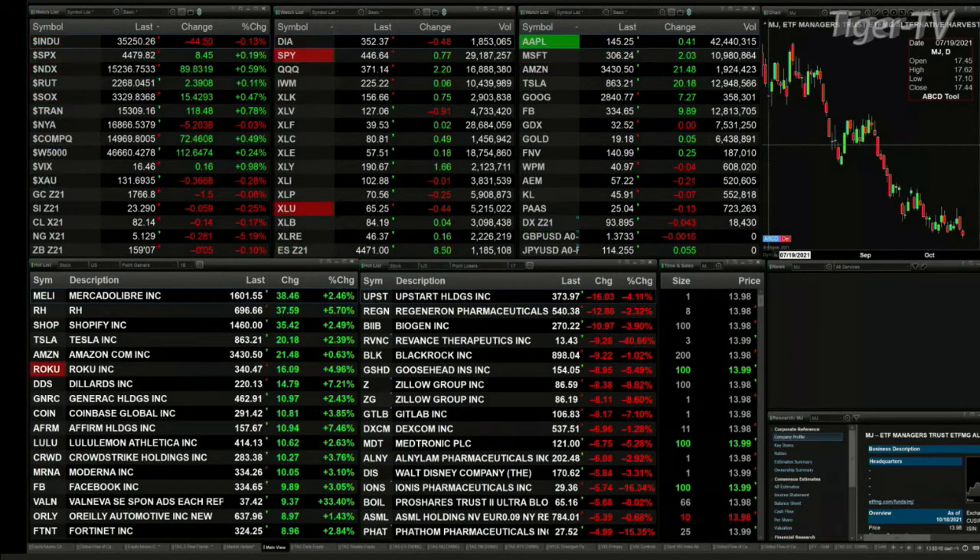Gold is off a buck, silver's off a nickel, light sweet crude down 14 pennies, natural gas off 28 cents — she's trading at 5.12. Let's go take a look at our nine panel market update chart.